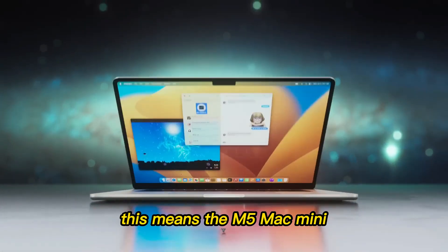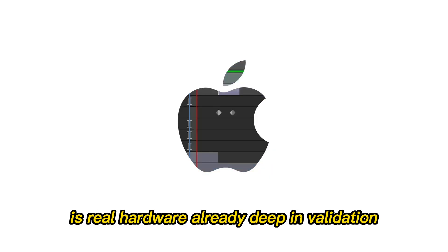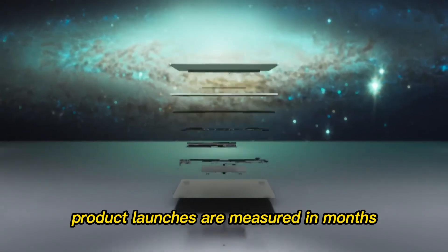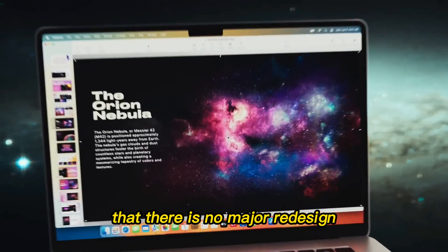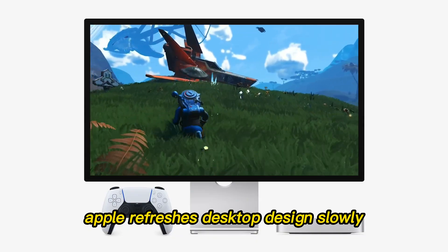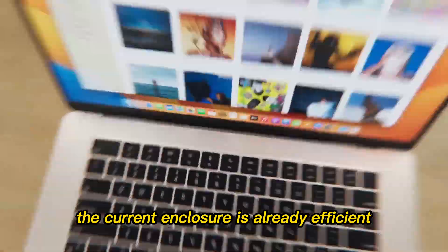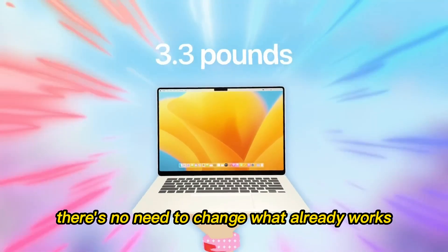They want it to be the device you buy without overthinking it — the machine that quietly pulls users away from Windows towers without needing flashy marketing. Leaked firmware references reveal internal identifiers associated with these next-generation models. These code names matter because Apple only assigns them once the hardware enters advanced testing stages. This means the M5 Mac Mini is real hardware already deep in validation. When Apple reaches this stage, product launches are measured in months, not years.